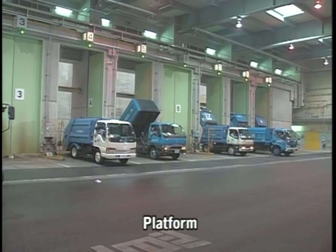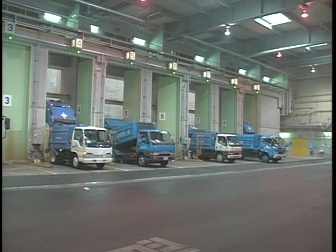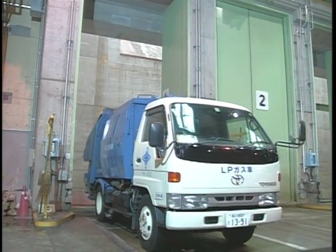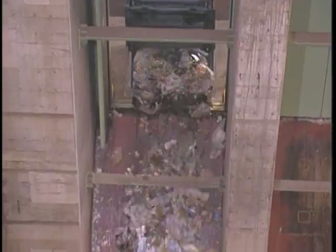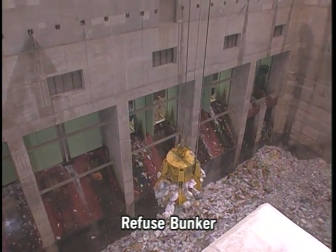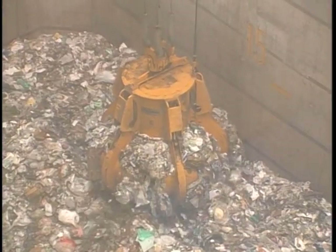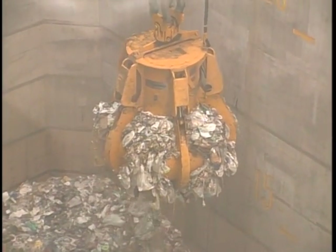This is the platform. From here, the trucks tip their loads into the refuse bunker. Bunker gates are opened automatically when sensors detect an approaching truck. The refuse bunker provides temporary storage for the waste — about 10,000 cubic meters in size, it can store a four-day supply of refuse for the incinerators. Two refuse cranes are used to spread the refuse in the bunker to prevent it piling up unevenly, and to mix the contents uniformly.